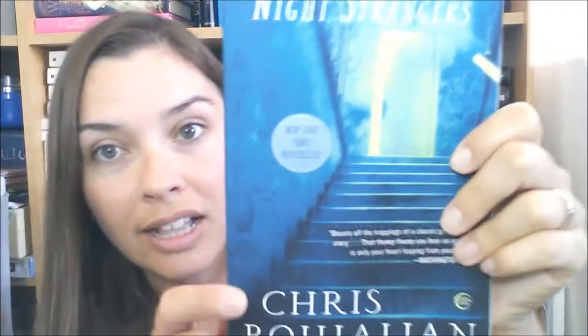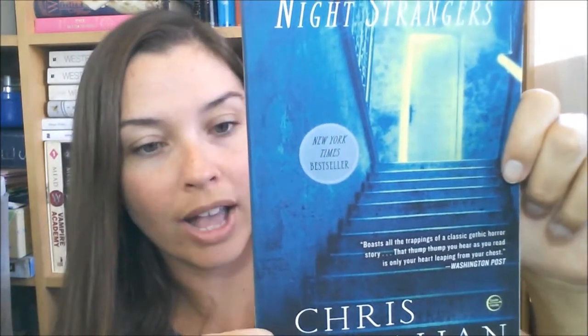The next book I got was The Night Strangers by Chris Bohjalian. This has been on my TBR on Amazon for a while. It says 'Echoes of Rosemary's Baby and The Shining — read if you dare, but keep an extra light on and make sure your seat is in the full upright and locked position.' If that blurb doesn't make you want to read this book, I don't know what will. It just sounds really creepy and any horror book is good in my opinion.